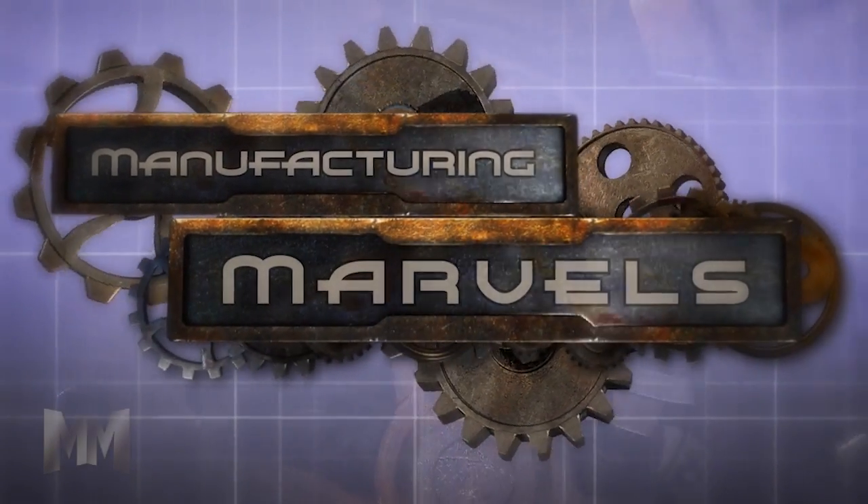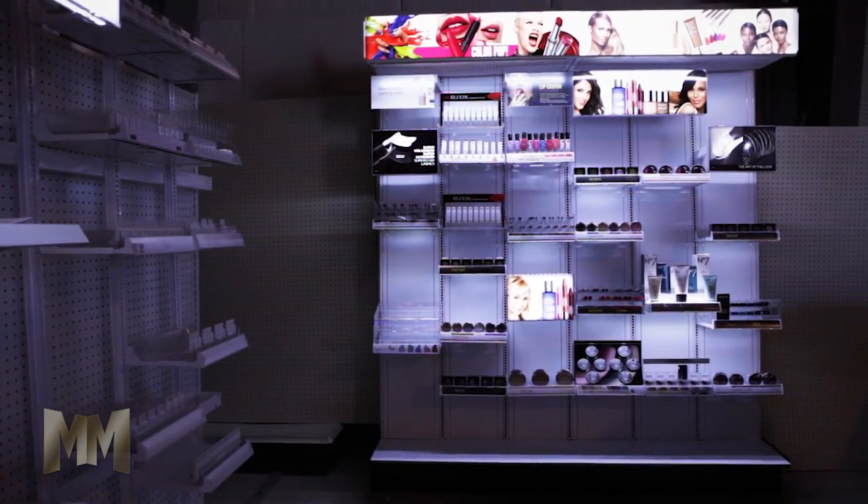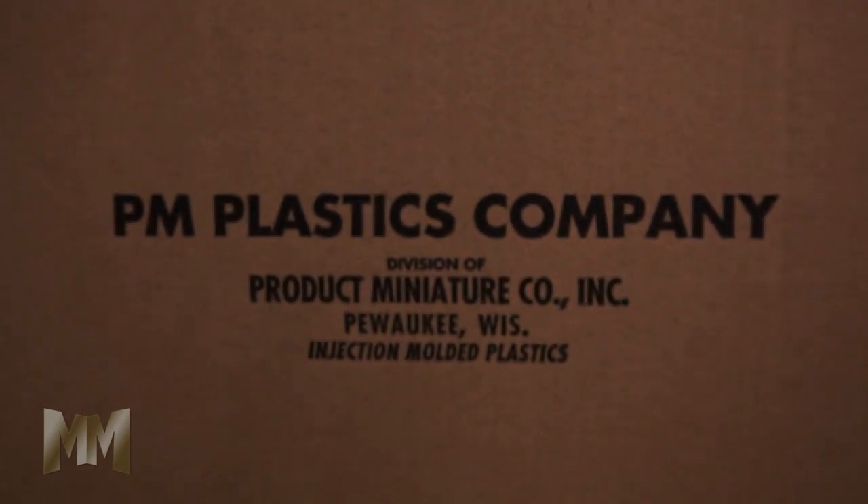Hi, this is John Criswell. Welcome to Manufacturing Marvels. When national retail chains need a partner to design, create and deliver merchandising solutions that dazzle their customers, they need to look no further than PM Plastics.